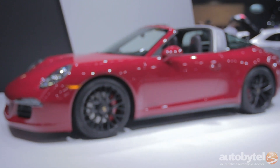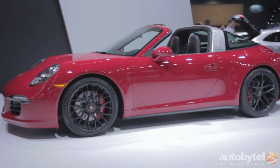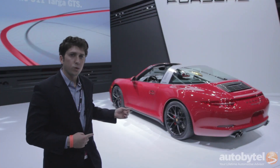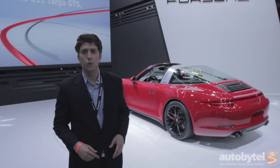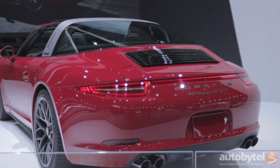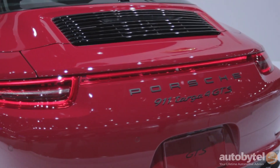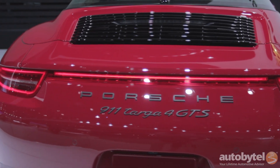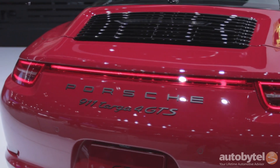So you want a 911, but you don't want a convertible, you want it to look a little bit wider in the back, you want it to go a little bit faster — Porsche's got the new Targa GTS just for you. GTS treatment, more power, wider stance, just more badass in general. Targa top — best of both worlds. You don't have to deal with a convertible, you get to have the wind in your hair when you want it.